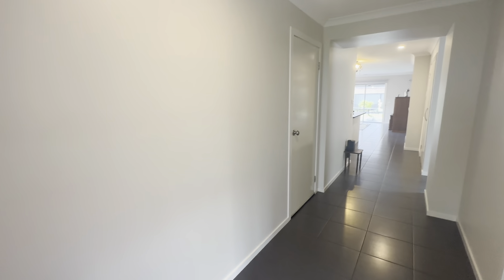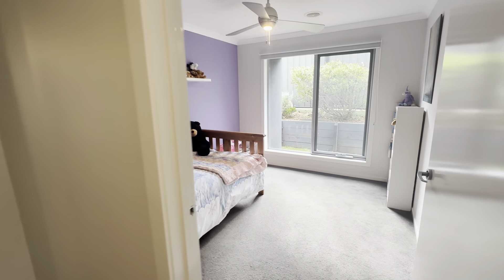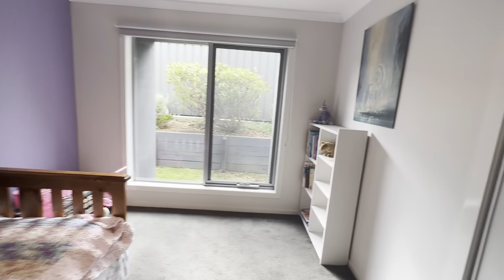Continuing down we then have our internal access into the double car garage, and then off to the right here we have your second bedroom. Again, fantastic size, ceiling fan, lots of natural sunlight, and you have your built-in wardrobe here as well.